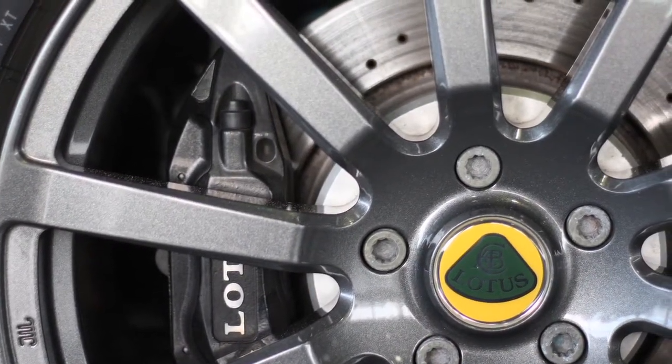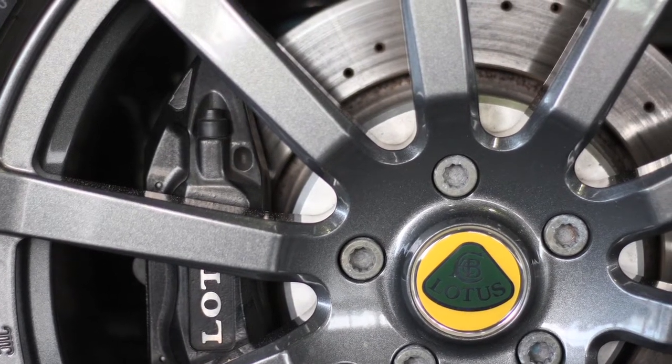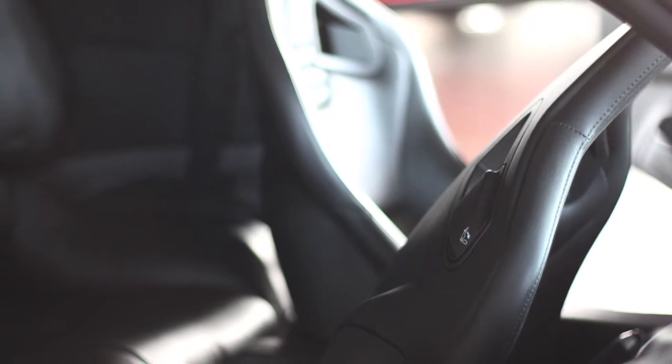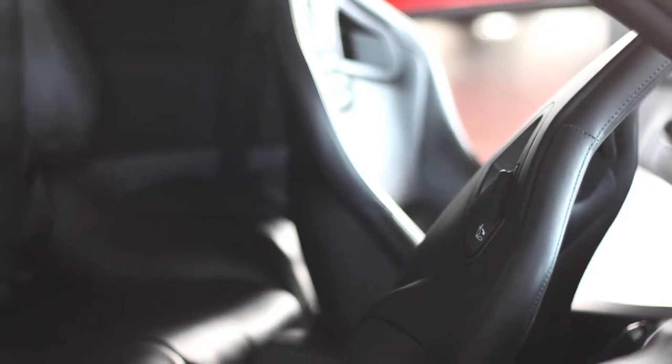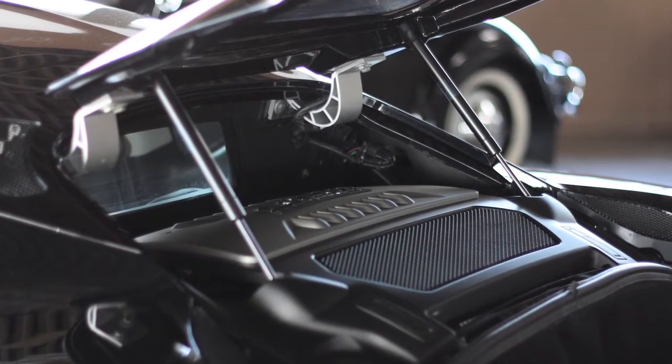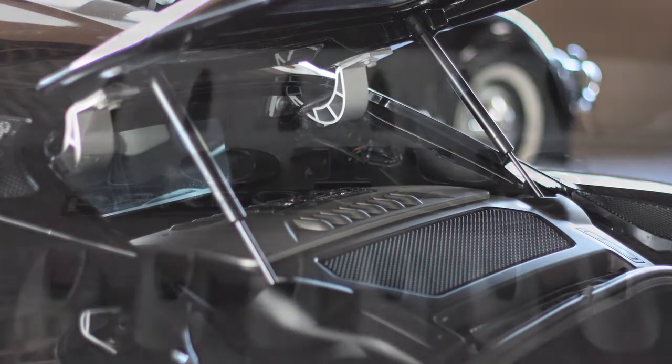This 2010 Lotus Evora is painted in starlight black metallic. It does have the Lotus factory star shield protector on the front, 19-inch wheels, xenon headlamps which are self-leveling, power windows, privacy glass, driver mirror adjustment, and also has a backup camera.